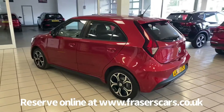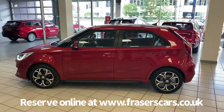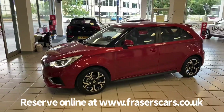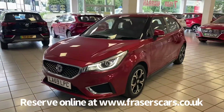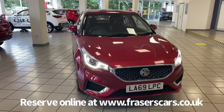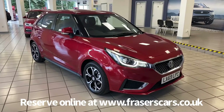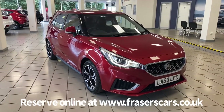This car is available to view from our Edinburgh branch, Fraser's Edinburgh MG. You can find us at 553 Gorgie Road in Edinburgh, postcode EH11 3LE. You can also view the car online at www.fraserscars.co.uk, where you can reserve the car online, get finance quotations and also apply for finance online. If you'd like to give the sales team a call, they're available on 0131 443 2293. Thanks for watching.